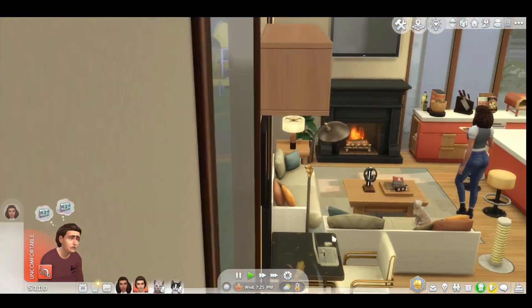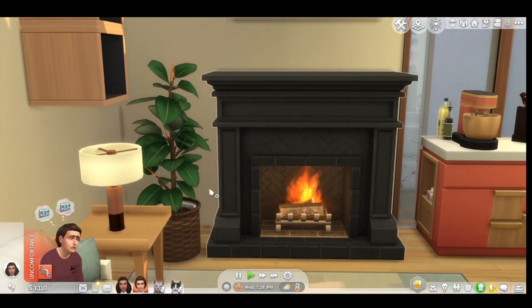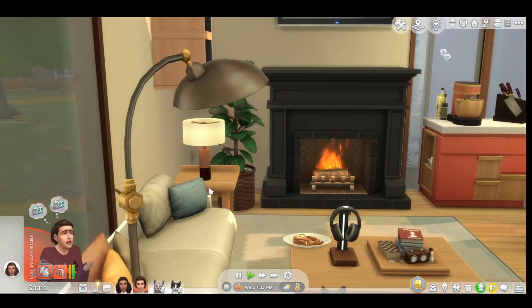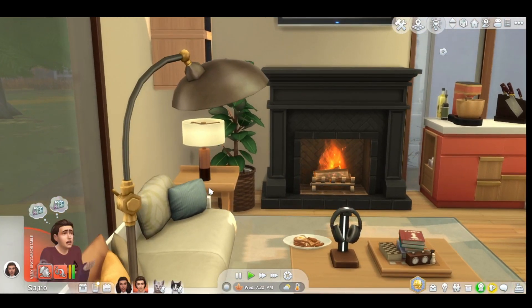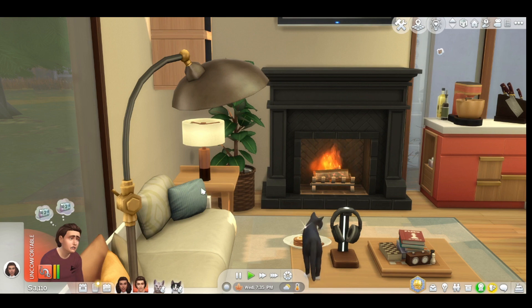I decided to add the fireplace in because we had all this extra room and I needed something to do with it. So we have a fireplace now, which I really wanted in the first place.